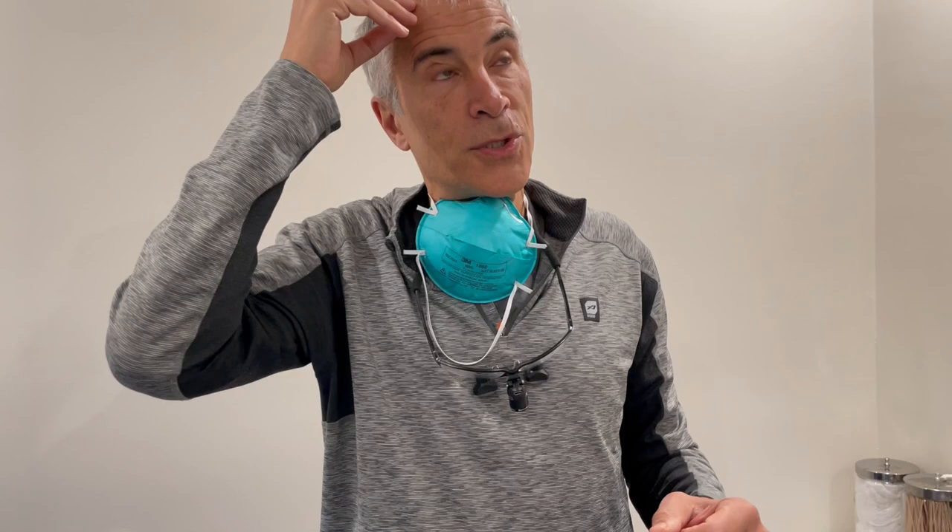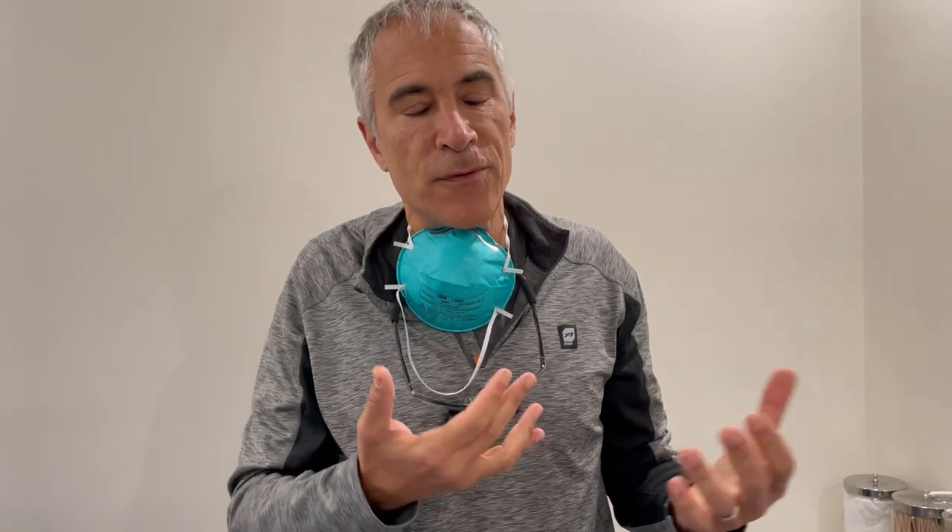Basically it was the excision of an old flap and transplants using a combination. In his case we did a hybrid — a mixture of strip with FUE — because he's never going to shave his head and he wanted to get the maximum number of grafts. We're going to do one more procedure on him today to give him a bit more density, another around 1800 grafts.